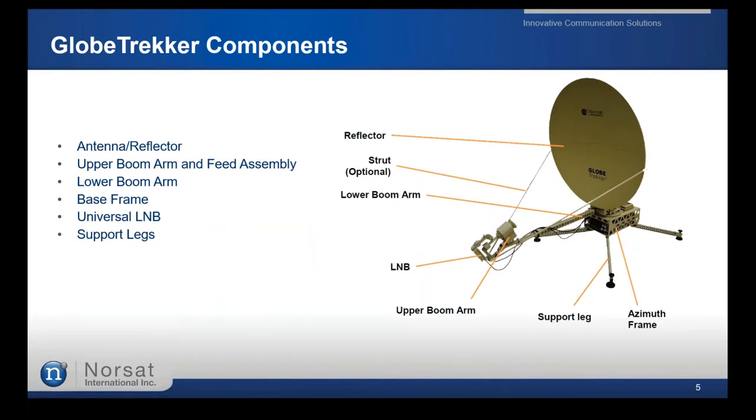Talking about the components: the antenna comes in 1-meter and 1.2-meter versions. The open boom arm has the motorized polarization element, the feed horn, RF performance filters, and the LNB. The lower boom arm provides stability for the upper boom arm and the waveguide for the transmission path. The base frame contains all the electronics — the brains and heart of the terminal.